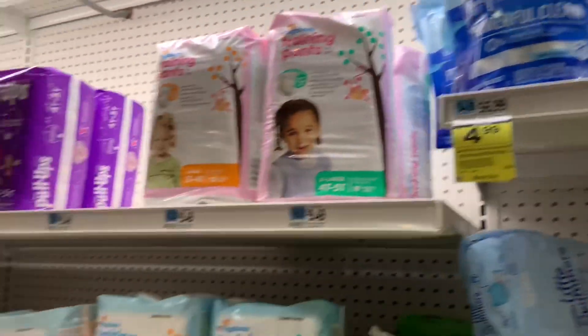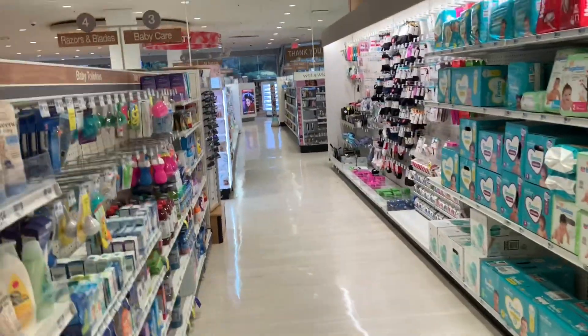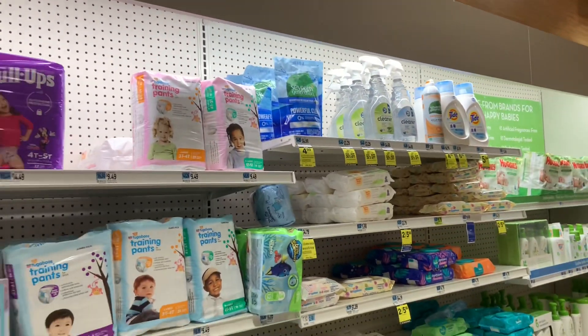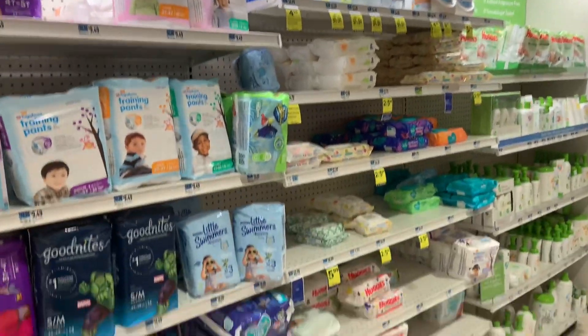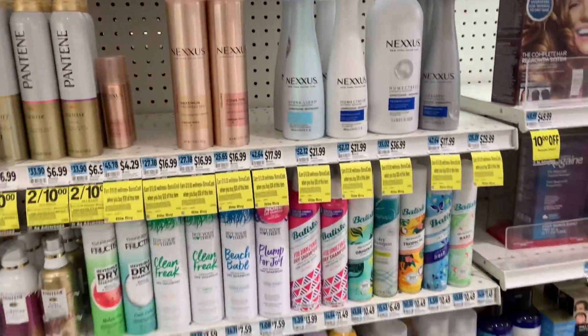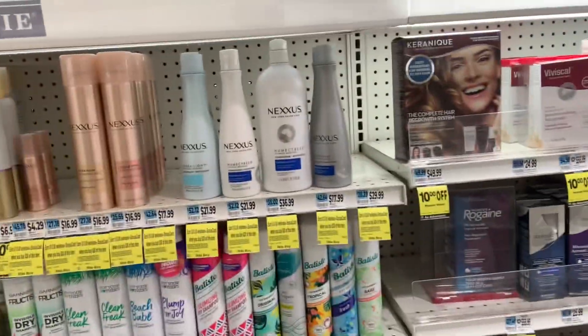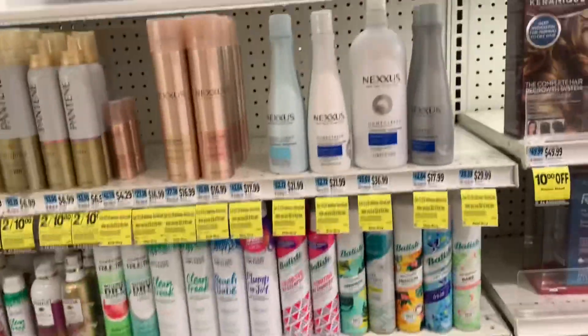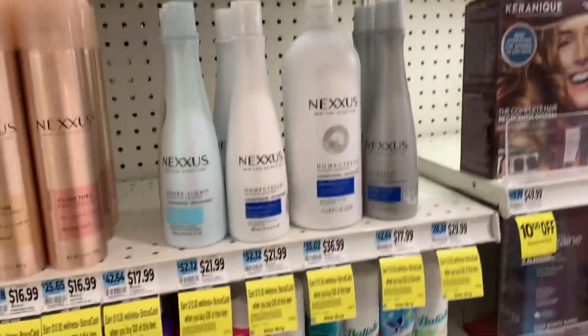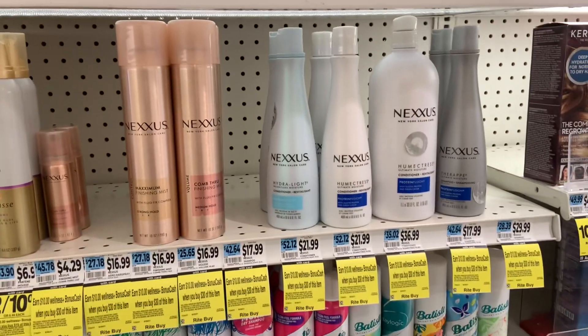I'm walking around the store and I cannot find Nexxus. I'm going to ask if they even sell it here, because Nexxus is the other part of the deal I wanted to do. Okay — I couldn't find it on my own. I would be terrible at Supermarket Sweep! But my mom, who I'm with, found it. This is all they have for Nexxus in my store.